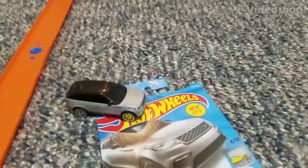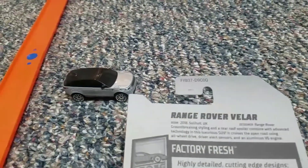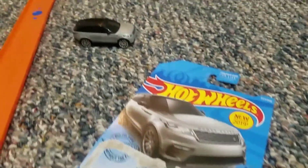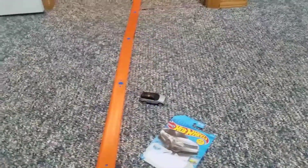Alright guys, today is the time to do a speed test on the Land Rover Volar. Kids are already playing with it. The Land Rover Volar is new for 2019, so we'll do a speed test on it. Here's my helper - say hi! He's the one that's gonna slide it right from the top and go right down, and I'll be shooting and doing the speed test. Shall we do it?